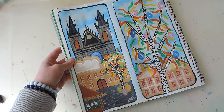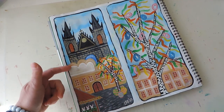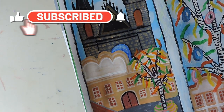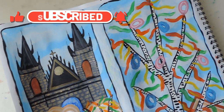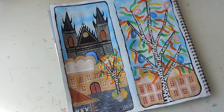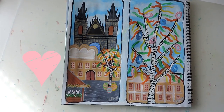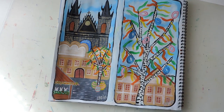This is the finished artwork of the Prague Easter markets — there's this picture, and then we also have this one over here.